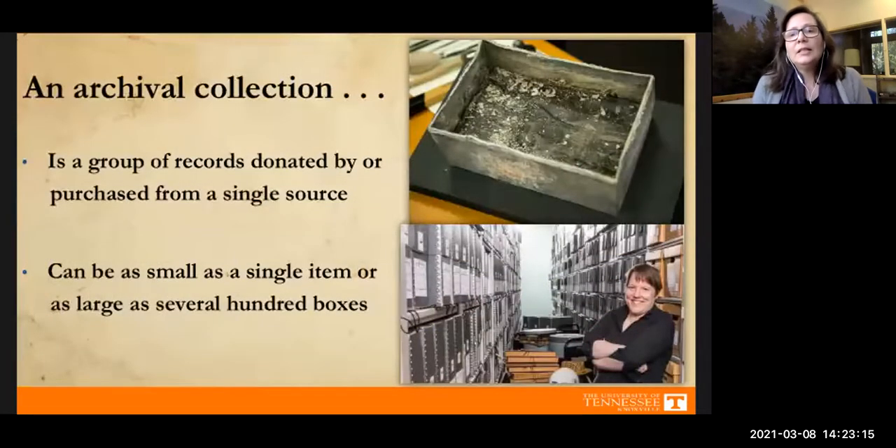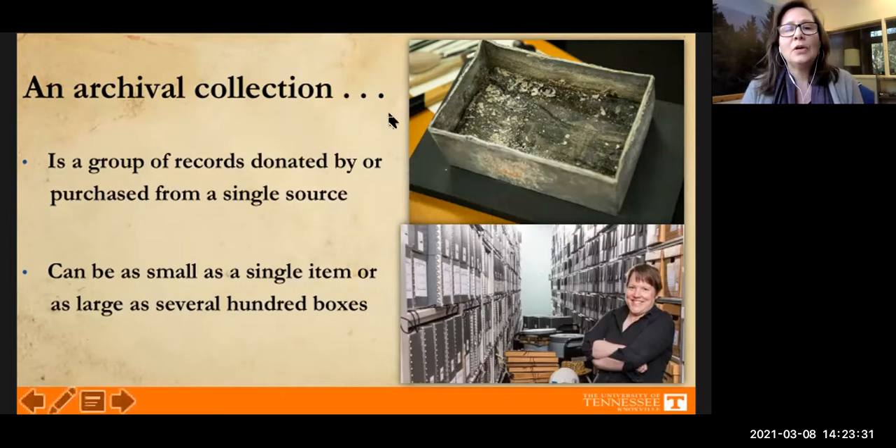A collection is simply a group of records or items donated by or purchased from a single source. Collections can be as small as a single item or as large as several hundred boxes. For instance, this rough-looking box was a time capsule from 1906, unearthed from the cornerstone of Estabrook Hall on campus in 2018. It now lives as a single item collection with us — and all the mush inside it is still with the collection.